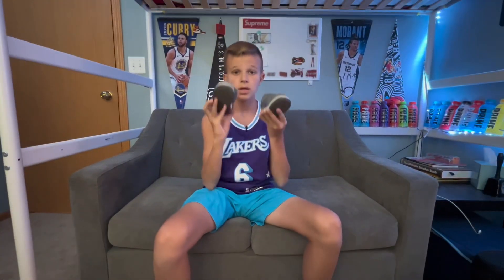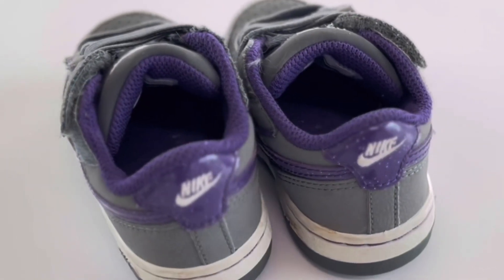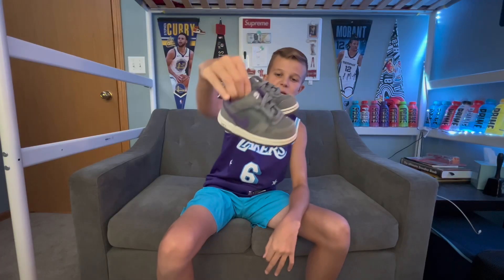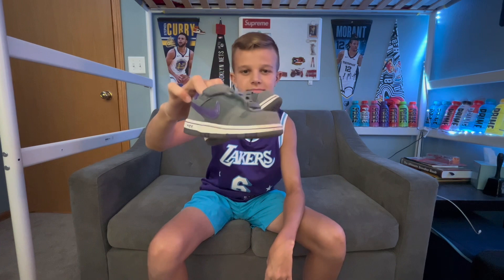For my tenth pair — the moment you've all been waiting for — these are so nice and so clean. I actually had these when I was a little kid. It's my first pair of Dunks, so it's really cool.